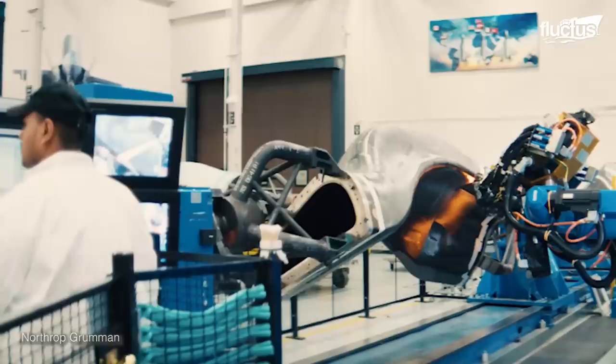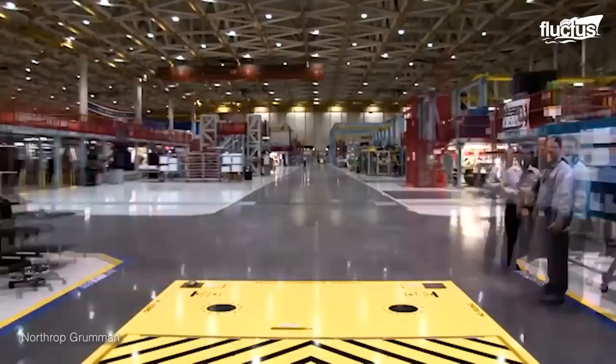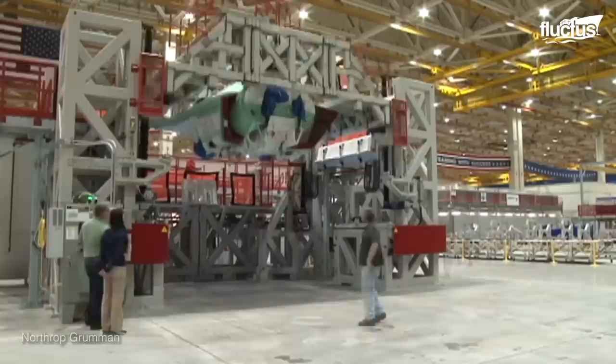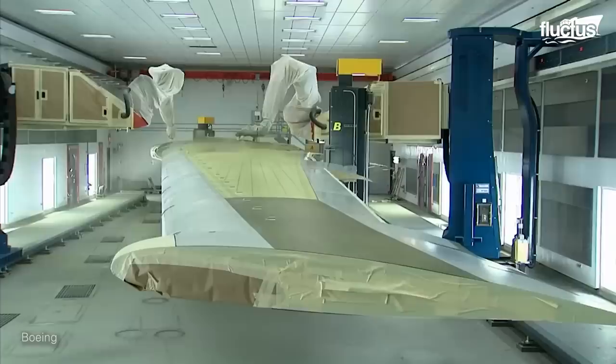The process is so successful that many other aerospace firms, like Northrop Grumman, have also implemented automation into the manufacture of fighter jets like the F-35. At Boeing, robots are also contributing to the painting process.